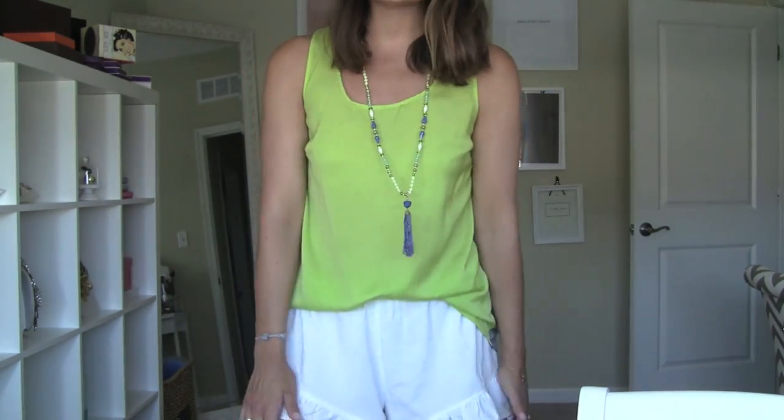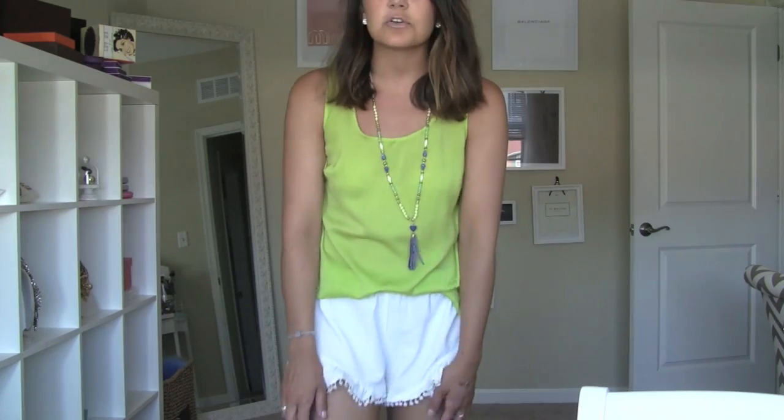I have a Boy Babe Cream Sheen Gloss on my lips, and that's it. This is my little summery, fun little outfit. I'm just going out with a girlfriend for some drinks, so it's really low-key, but it's super hot outside. I hope you guys enjoyed this — thank you so much for watching, and I'll talk to you soon.